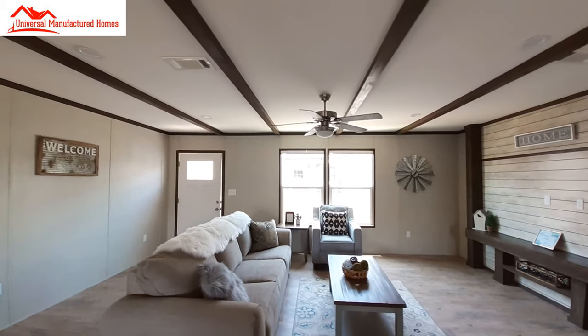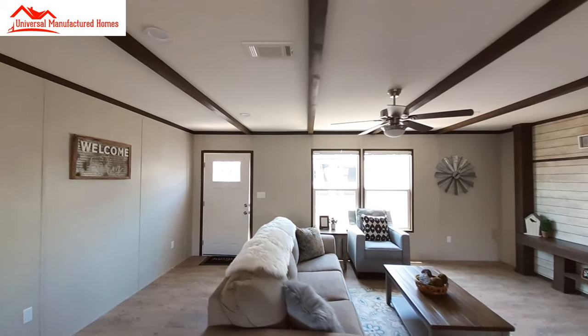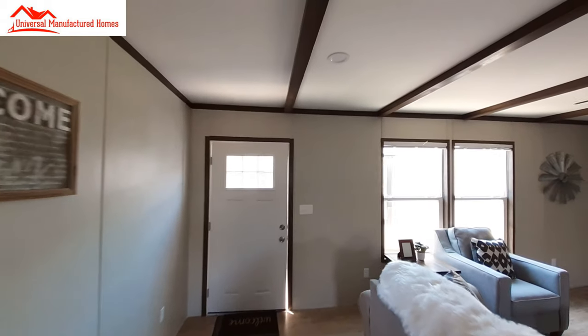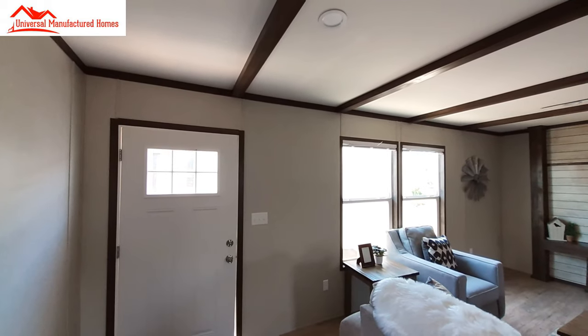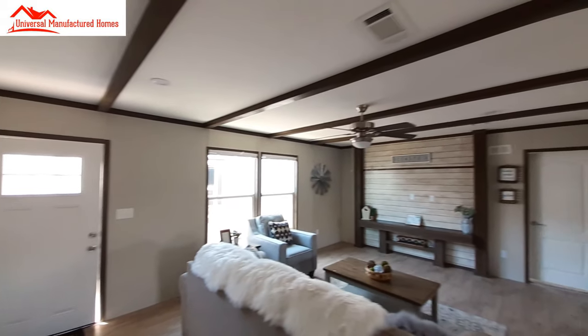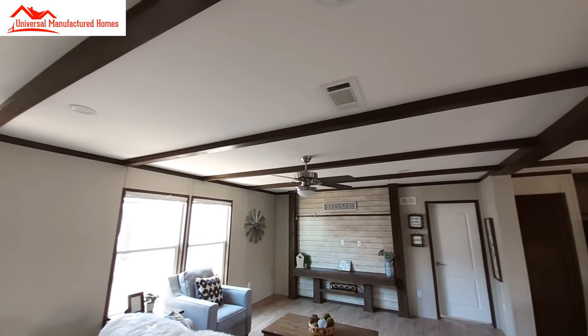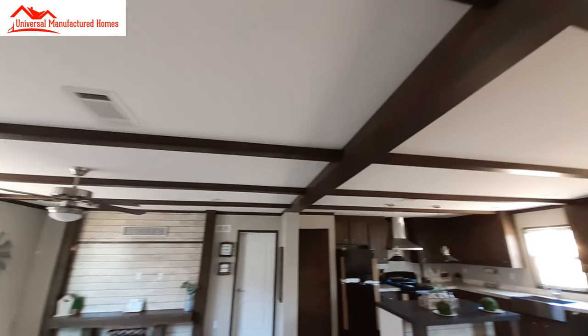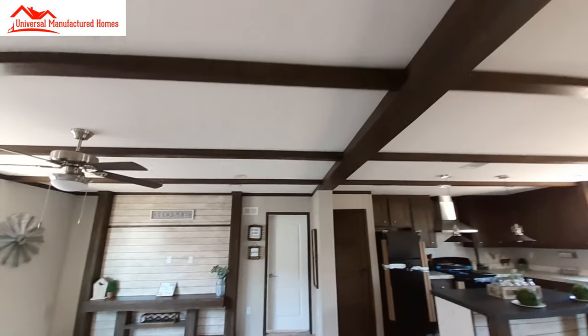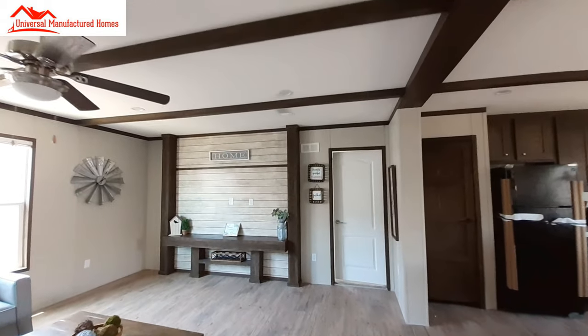Now as we're on the inside here, you can see you've got the six-paned glass in your door. We've got the ceiling fan and the beams that run all the way across the ceiling, and the built-in entertainment center in our living room.